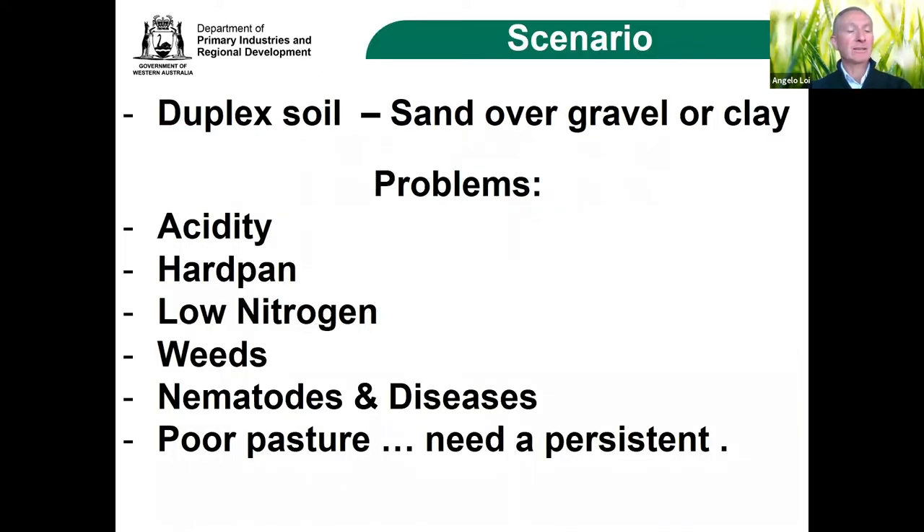I'll use a classic scenario where a farmer calls and we discuss the classic sandy-over-clay or gravel duplex soils. Even if the soil types are different from other regions around the world, I think the problems our farmers face here in Western Australia are shared with many farmers across the world.